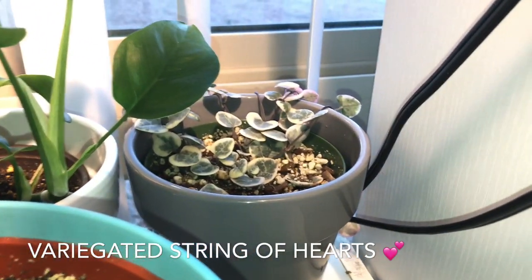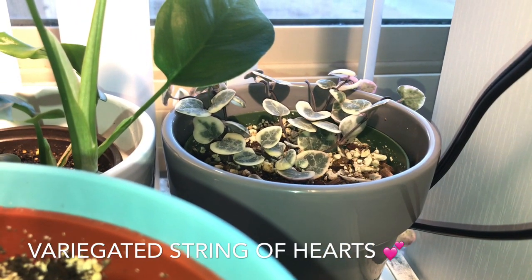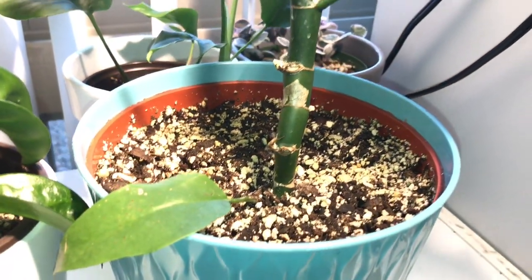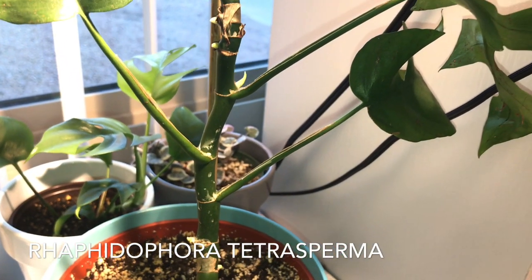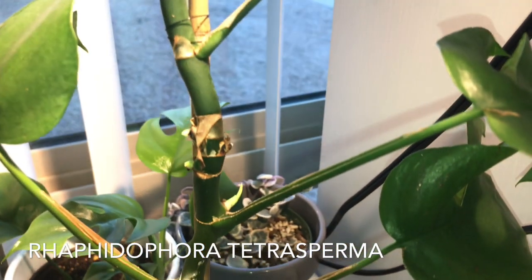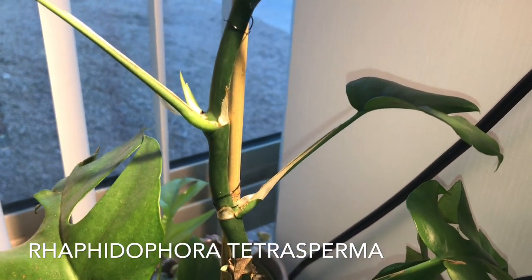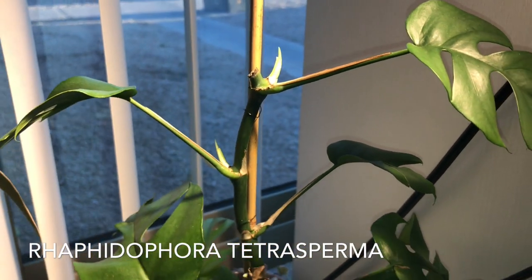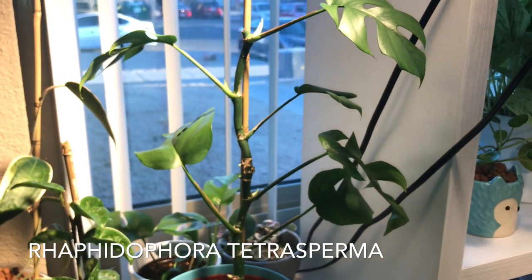Here in this corner I have my variegated string of hearts — there's Charlie on the other side which you can't see from this angle. Here I have the mother plant of my Rhaphidophora tetrasperma. As you can see, it has all these new growth points pushing from its stem, because I just recently took a lot of cuttings from her and she is pushing out all this beautiful new growth.